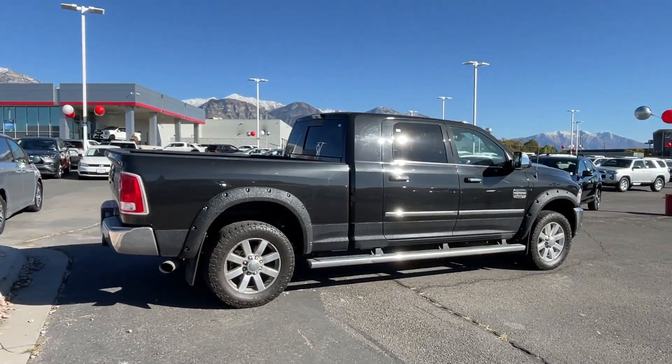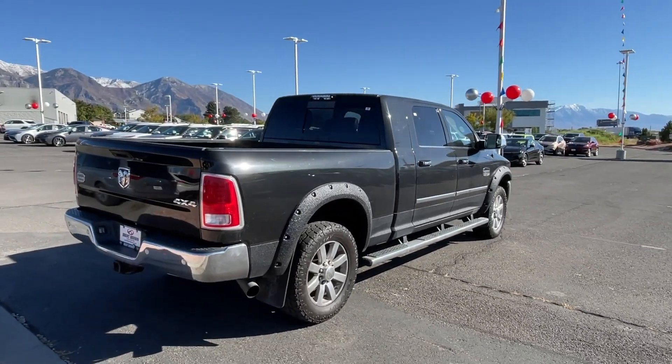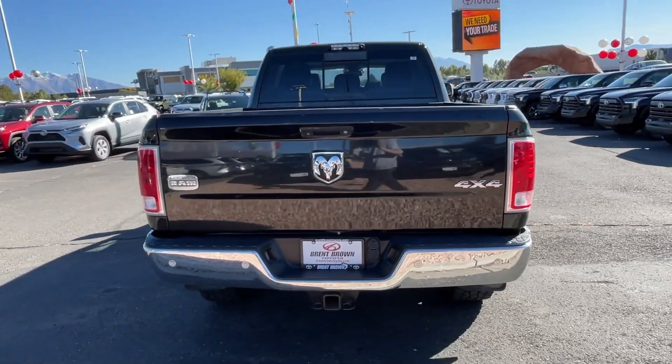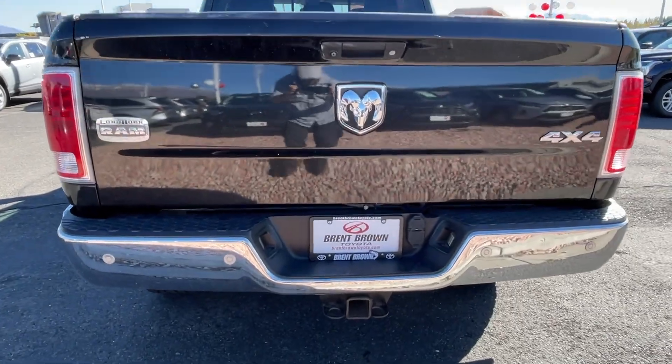The Ram 2500 delivers heavy-duty capability, sophisticated style, rugged strength, and technology that keeps you safe and connected. These are just some of the great options this vehicle comes with.